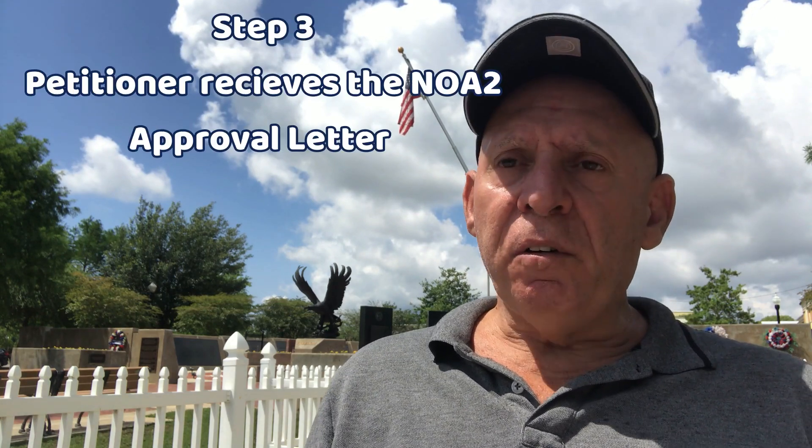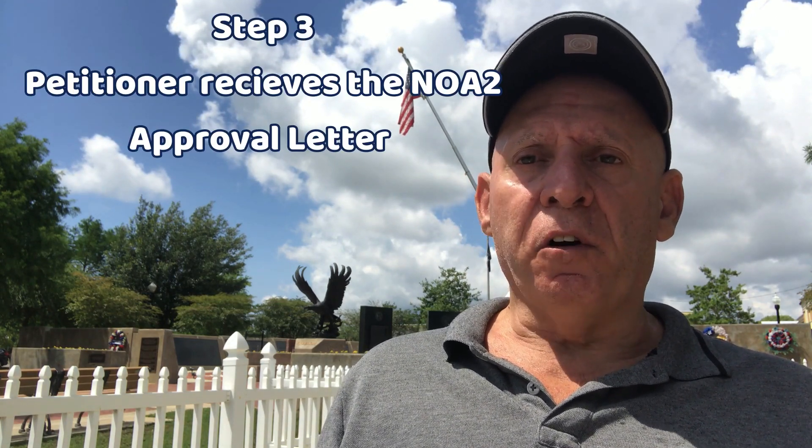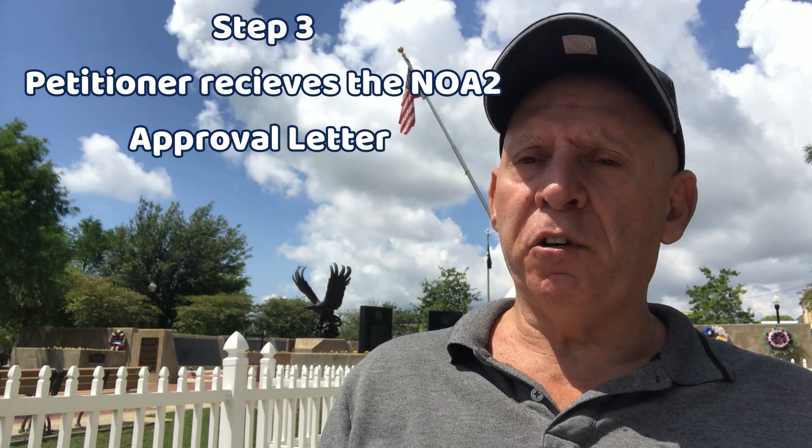Step three: you get a NOA2 letter from USCIS, which is the Notice of Action 2. This either approves your package, or you may receive an RFE — a Request for Further Evidence — or a denial. As of May 2023, it takes about 12 to 13 months to receive that approval.